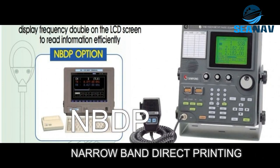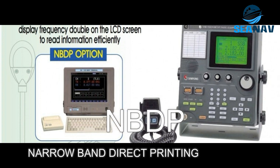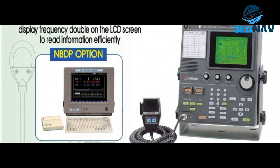NBDP stands for Narrow Band Direct Printing, which is a technique for digital communication using MFHF radio frequencies. NBDP allows ships to send and receive telex messages with shore stations and other ships. An NBDP interface is a device that connects the MF-HF radio equipment with a printer or computer terminal that can display the telex messages.